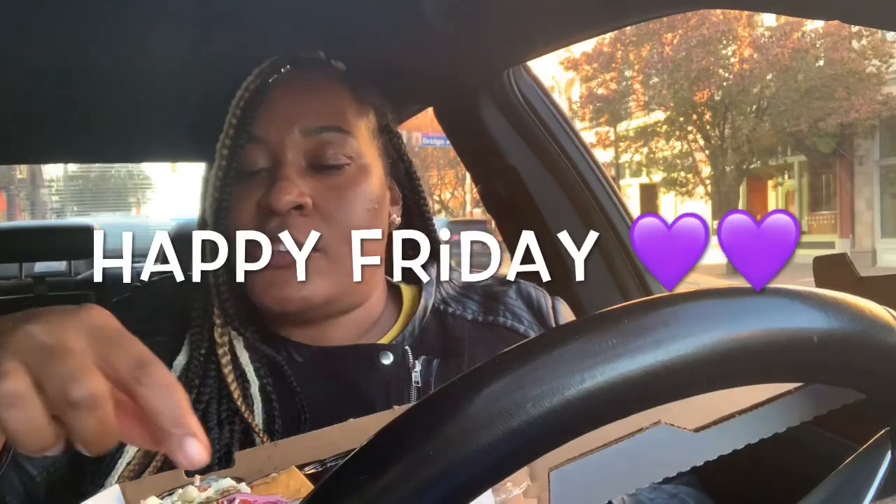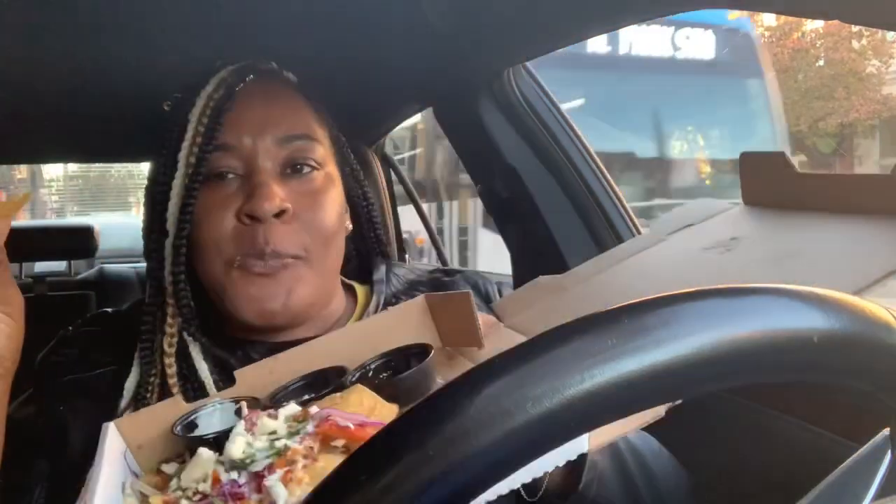I demolished that chicken sandwich — I ate it so fast! Well, we're gonna finish these nachos off and then I'll get out of here, y'all. I hope everybody is having a great day. These nachos are so light and good — I don't even feel guilty eating them. I'm about to make an omelette with them!